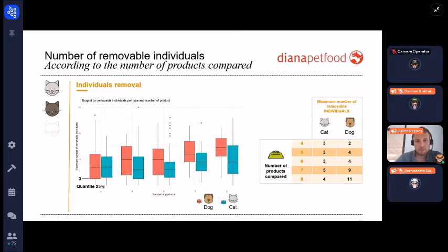The box plots split by pet type — dogs in red, cats in green — show results across different numbers of products on the x-axis. The quartile at 25 percent provides the guideline value. For instance, with eight products to compare in dogs, you can remove up to 11 dogs per paired comparison test. Starting from a panel of 40 dogs and reducing to 30 is roughly a one-quarter reduction.